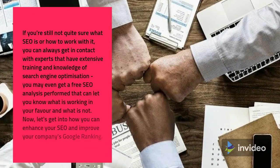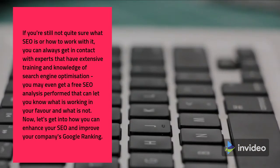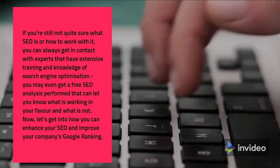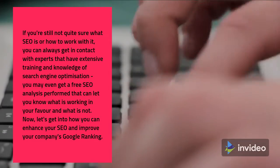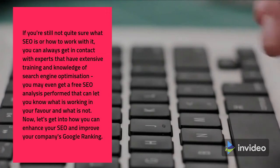If you're still not quite sure what SEO is or how to work with it, you can always get in contact with experts that have extensive training and knowledge of search engine optimization. You may even get a free SEO analysis performed that can let you know what is working in your favor and what is not.